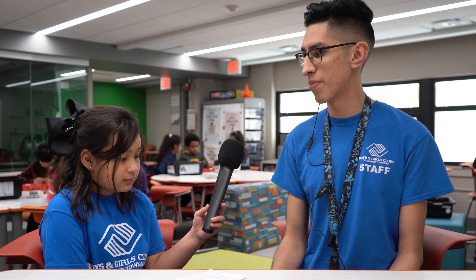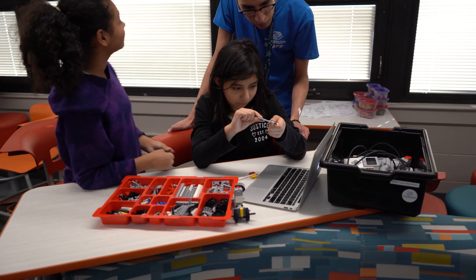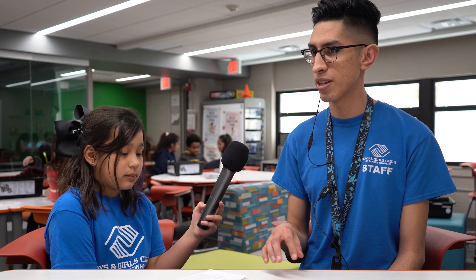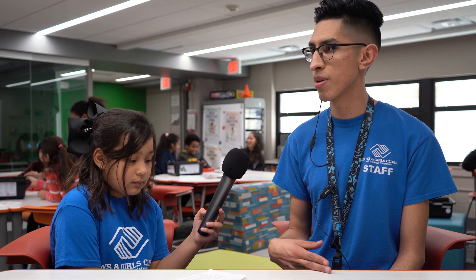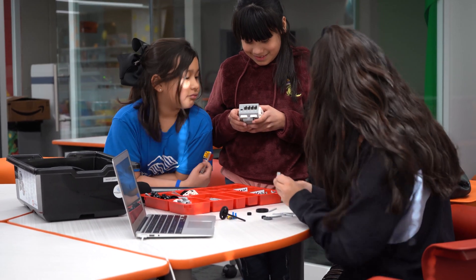Hi, how are you Oscar? I'm good Ruby, how are you? Can you tell me a little bit about this program? The program we're doing is robotics. Basically, kids use Lego blocks to build certain things, and once they finish building — like today they're starting to build a puppy — they get to program it. We use a coding program where they put blocks of code on top of each other, kind of like Legos, and that makes the whole code.